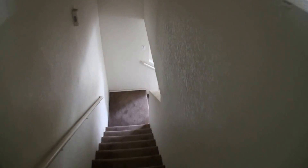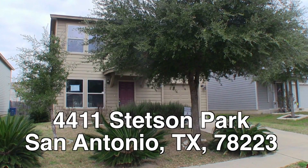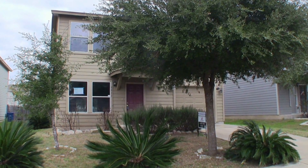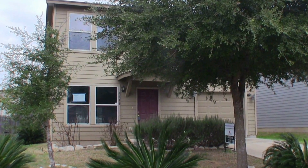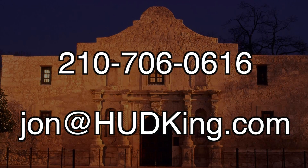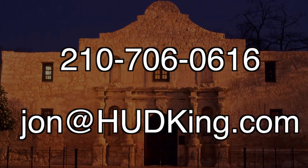The home is about $7,000 underneath the county appraisal. All it really needs is a little bit of painting and a little bit of flooring and you're done. There it is — 4411 Stetson Park — a very nice two story, four bedroom, two and a half bath home. All it really needs is a fresh coat of paint and a little bit of flooring and you're pretty much ready to move into it. This home is priced about $7,000 underneath the county appraisal, listed right now for only $133,000. If you're interested and you don't have a realtor, I would love to earn your business. You can reach me at 210-706-0616. My name is Jonathan, I am the Hud King and I want to help you find your castle.